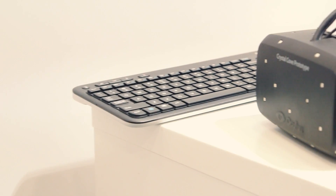Positional tracking is pretty easy to explain. Positional tracking is really adding three new degrees of freedom to the way that you can interact with the VR environment.